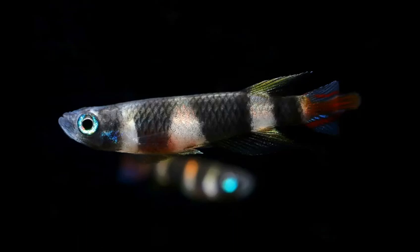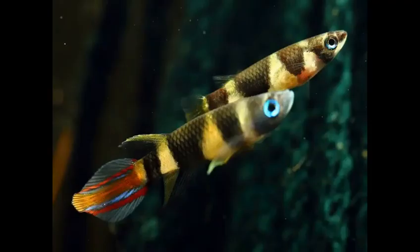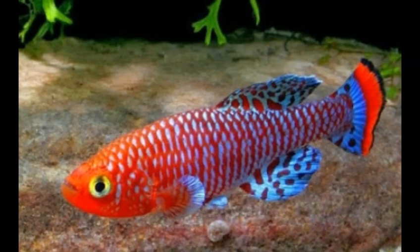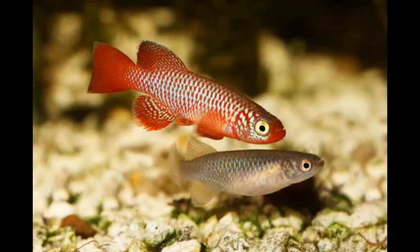Behavior: killifish tend to inhabit the top level of the water column. They spend a lot of time here as they are constantly searching for insects that have fallen into the water. They also tend to be quite active, especially so during feeding time. When kept in a school you will see a wide range of schooling activities including swimming and feeding. However, not all killifish will school and some do fine in smaller groups of two or three. These fish tend not to interact with plants or decor, although they may hide in small places if they feel threatened.